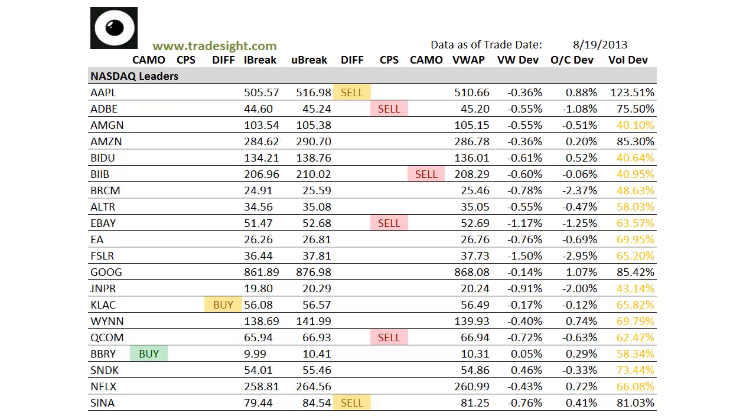Hello, traders. This is Rich from TradeSite. This is a look at our market-leading stocks via our proprietary scans for the coming session. This is going to be for Tuesday, August 20, 2013.